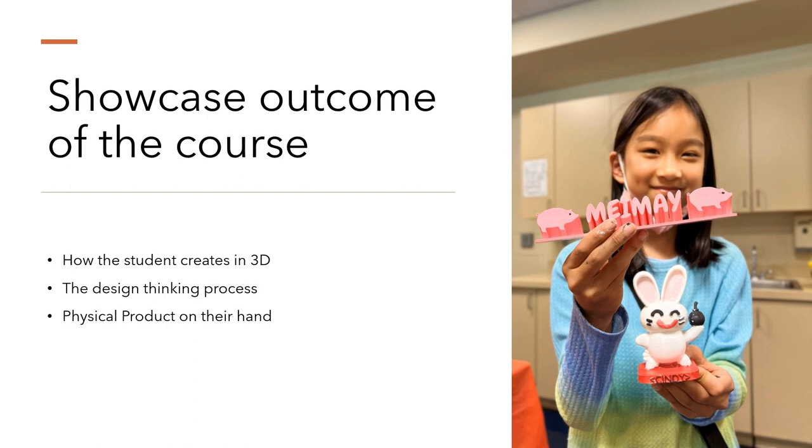Next, we dive into design thinking — a critical element of the course. This isn't just about learning to use the software; it's about cultivating the mindset that blends creativity with practical problem solving. Students learn to iterate, refine, and evolve their designs, thinking beyond the limitations of traditional methods.